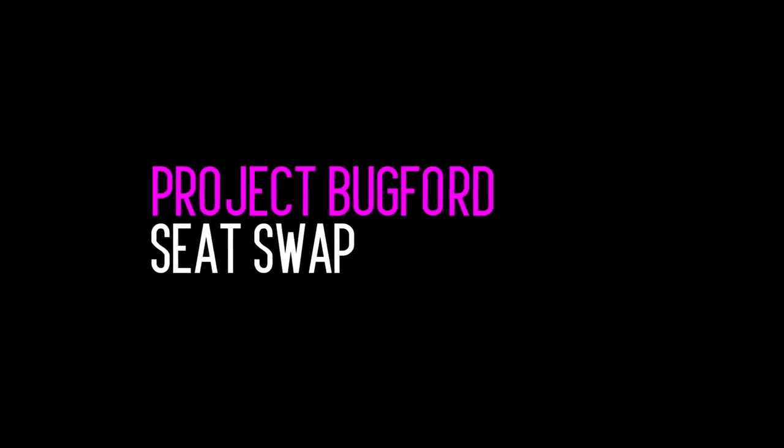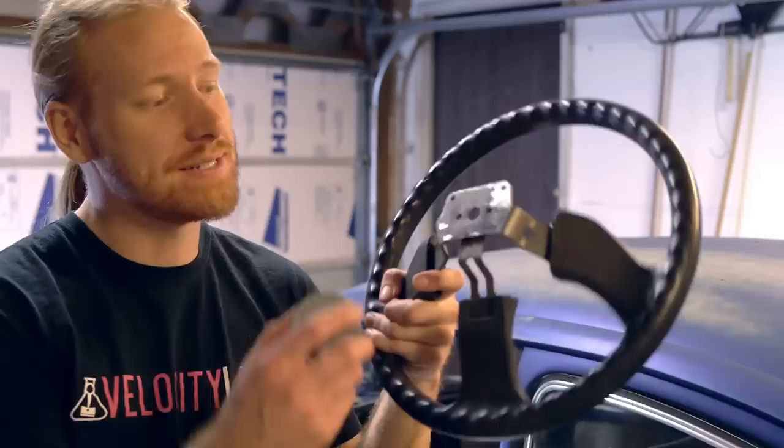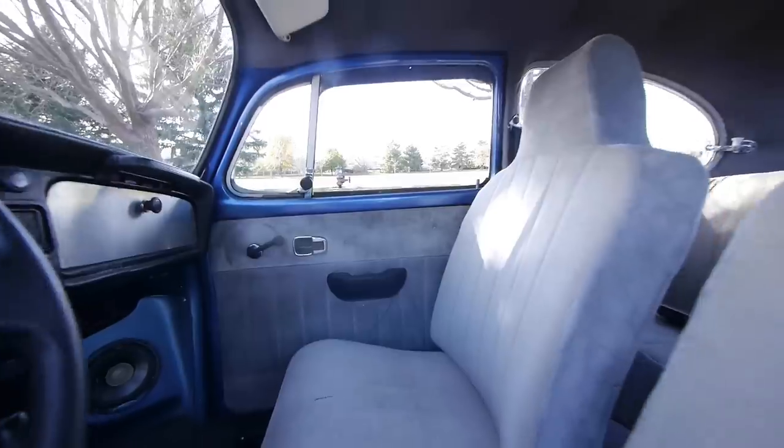In this episode of Velocity Labs, we are changing out the seats on Project Bugford. I've been doing a lot of tooling around town and commuting in the Bug, and the first thing that I needed to change was the steering wheel because it was too big for me. But now there's another thing that needs to get changed for comfort and stability reasons, and that's the seats.